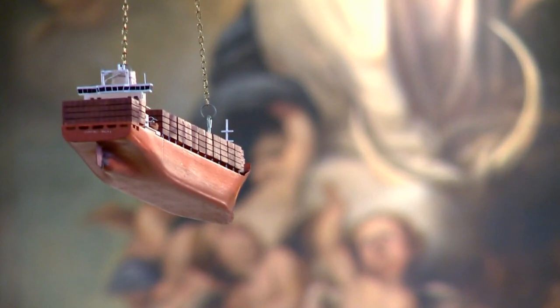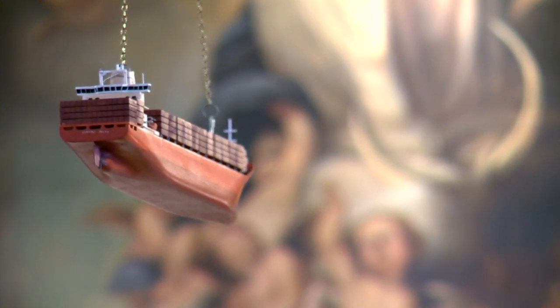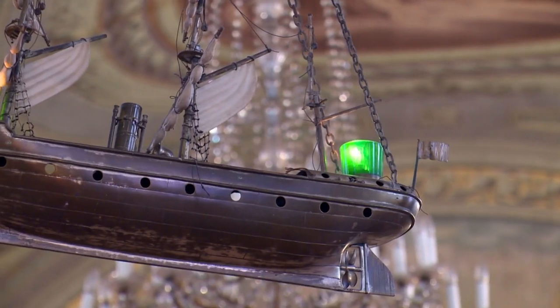One of the most noticeable features in the chapel is the ships hanging from the ceiling. This comes from the nickname the chapel got — the Sailor's Chapel — which comes from the fact that the chapel is right next to the harbor.